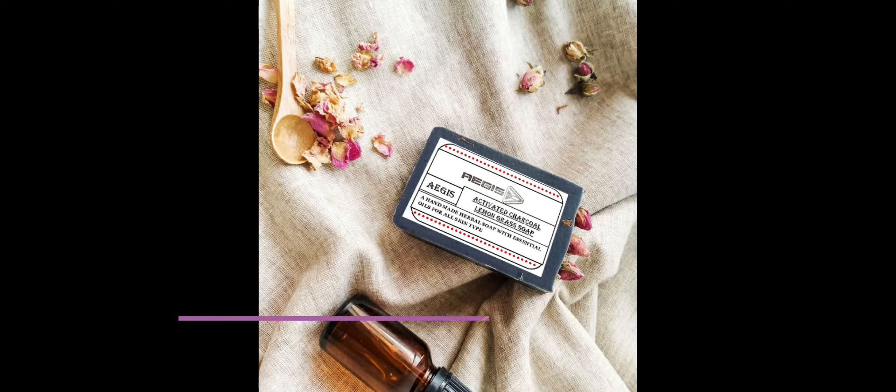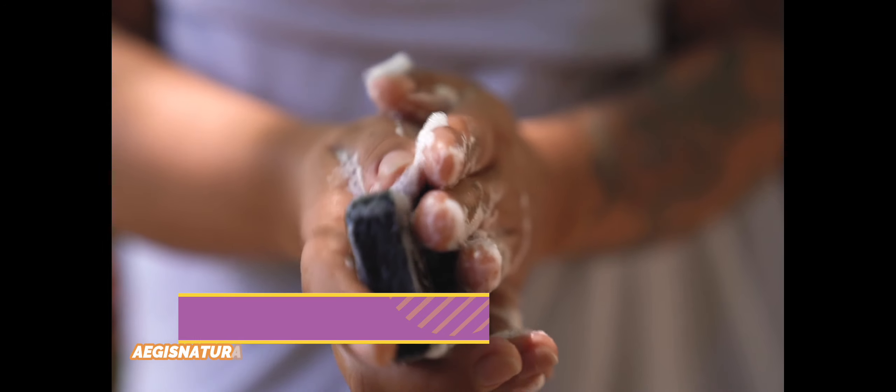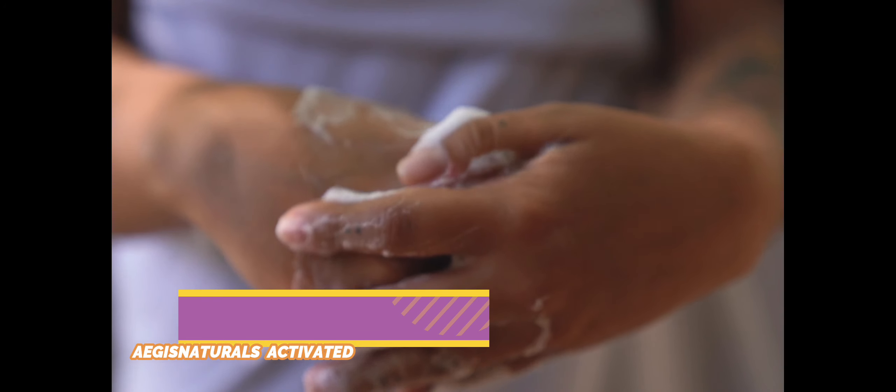Aegis Activated Charcoal Lemongrass Soap treats oily skin. Many of you might be fed up with trying out innumerable ways to treat oily skin. It gets even worse during the summer season. Charcoal soap absorbs the excess oil along with the dirt from the skin, giving you an oil-free look. Moreover, it also effectively removes unwanted oil from the face.